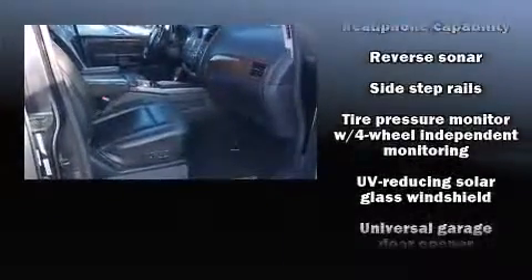Take assurance in side-curtain airbags, providing head protection in the event of a severe collision.